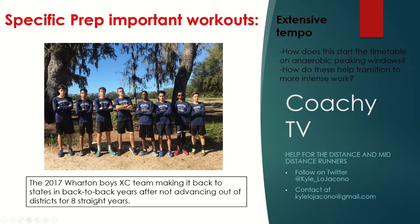The picture here is our 2017 boys cross country team from Wharton High School, when we made it back to the state meet in back-to-back years. They made it in 2016 and have made it every year since, after not advancing out of districts for the eight years prior. The idea is you want to keep in mind your state meet — that's really dictating the timetable. If you're just randomly deciding when to start, you're going kind of blind. You really want to look at where this actually takes place in terms of what you're peaking towards.